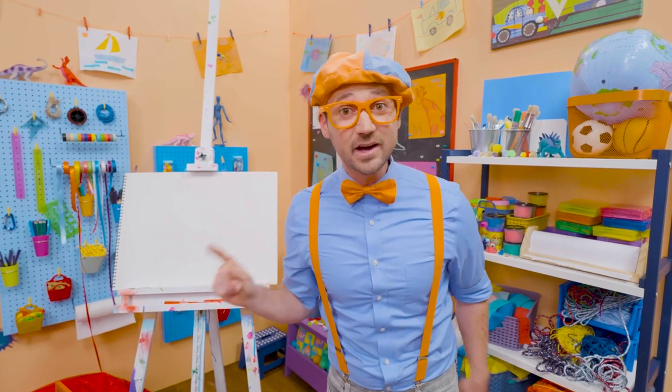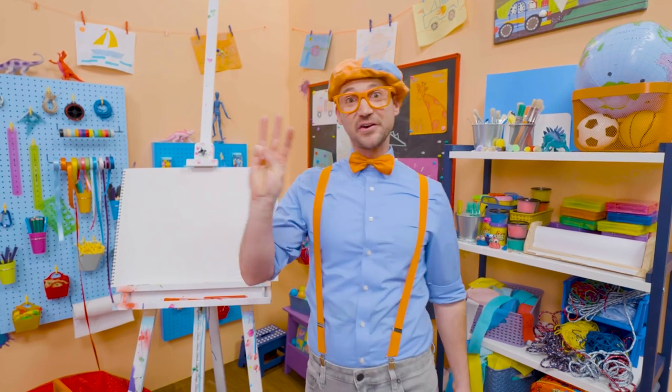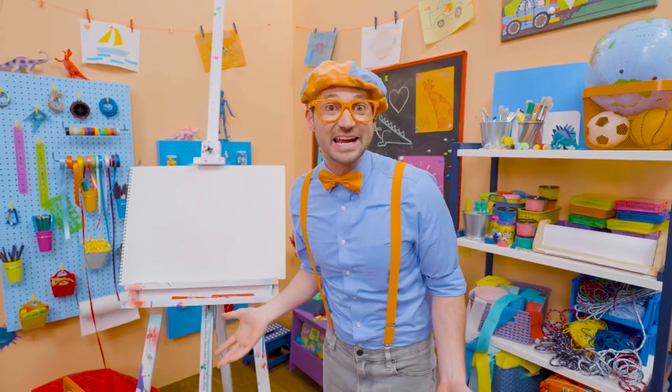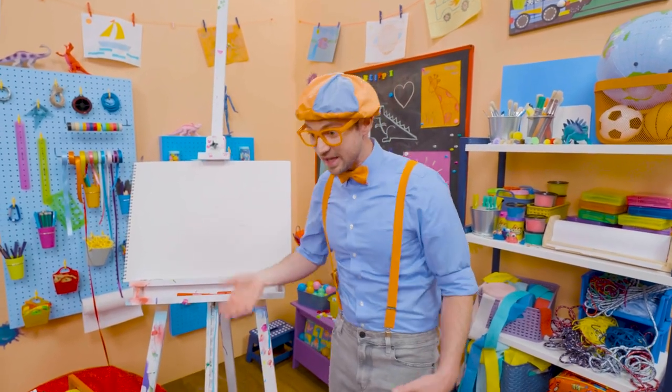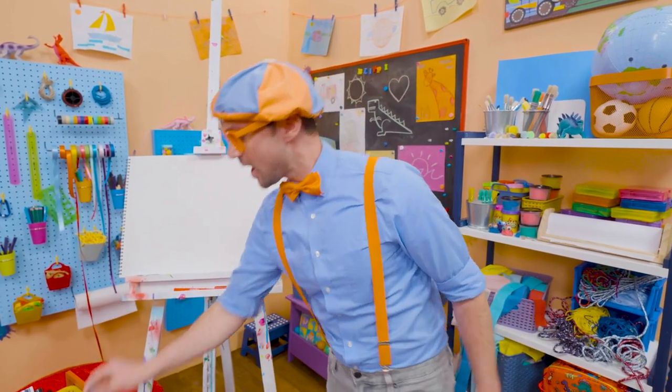And I have a great idea what we could draw today. Let's draw an animal, a really big animal. It's the third largest living land animal today. It's a hippopotamus. Oh, what a silly name. Hippopotamus.